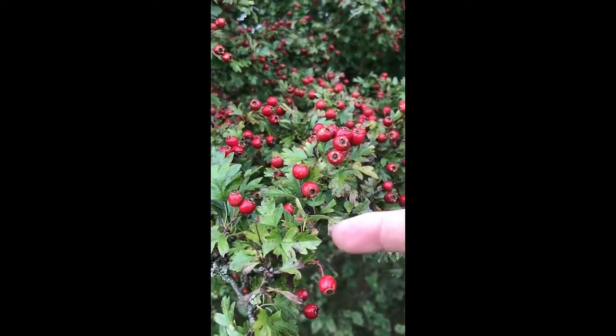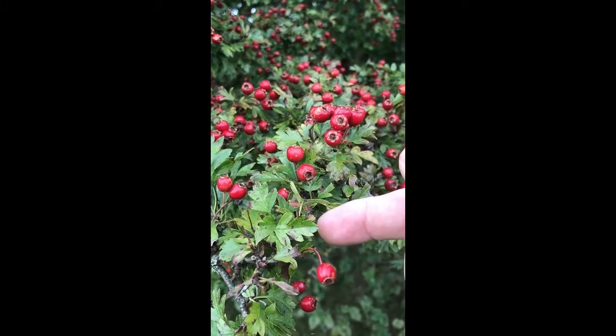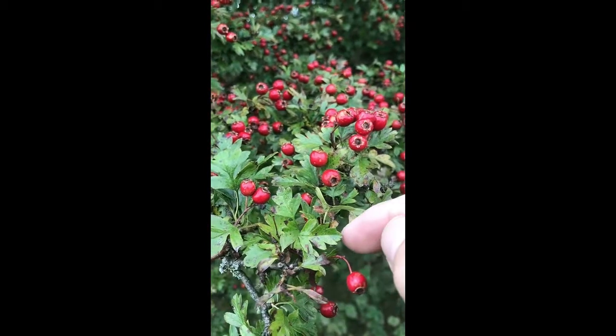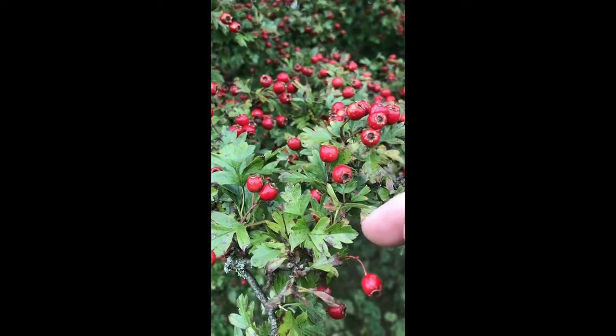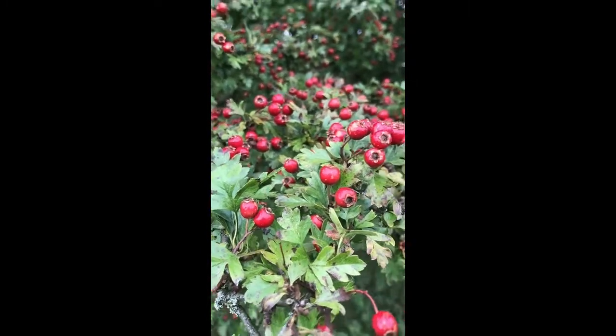If you look at the leaves, they look as though someone's snipped at them with a pair of scissors and tried to make them symmetrical but hasn't quite managed it. You've got these cut lobes — that's very distinctive of hawthorn.